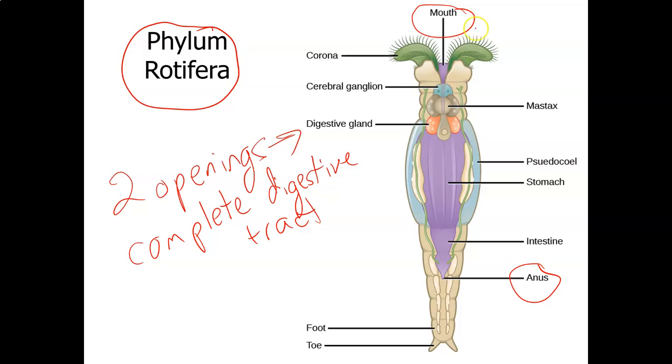What rotifers do is they are filter feeders. They have a corona that basically spins and causes a vortex of water to enter into the mouth, and it filters particles out of the water. They do have a complete digestive tract, so no more gastrovascular cavity. There's a cerebral ganglion, which means there is a primitive brain.